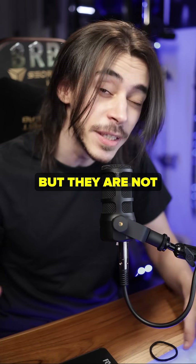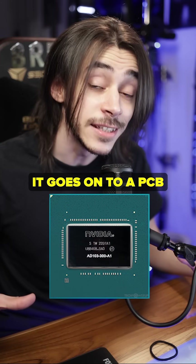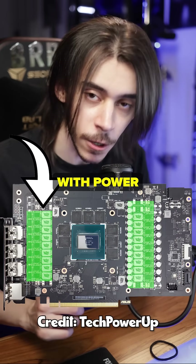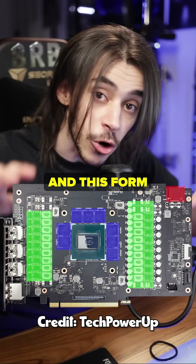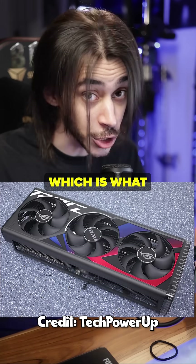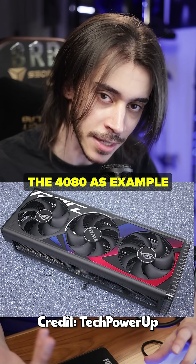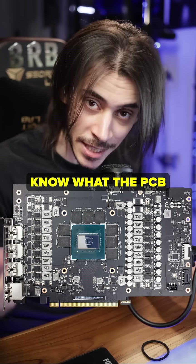All of them are 4080s but they are not created equal. First of all, this is not a GPU — this is the die, and it goes onto a PCB with power delivery, VRAM, power connectors, and a bunch of other stuff, and that forms a graphics card. On top of this graphics card goes a cooler, which is what you see. Still keeping the 4080 as an example.